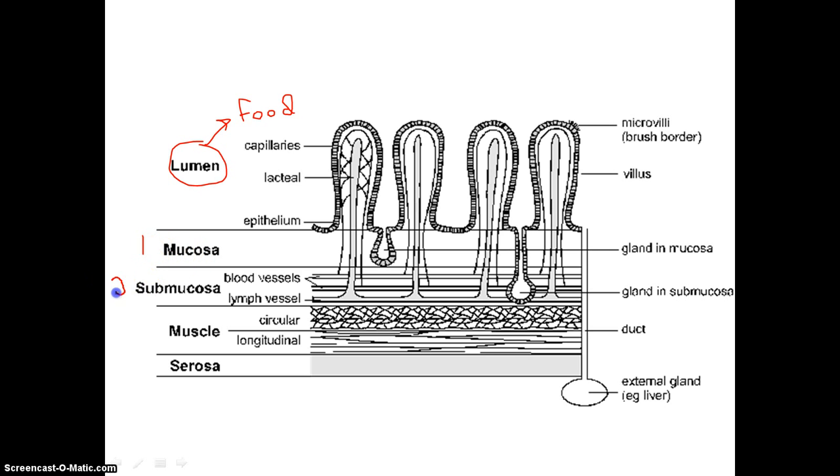Next we have our submucosa layer — that's the next innermost layer. Then we have the muscle layer. Then we have the serosa layer.